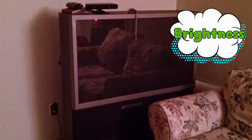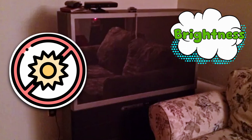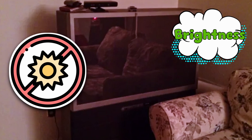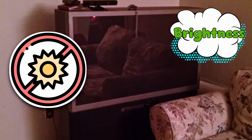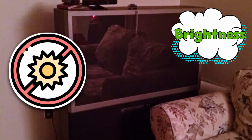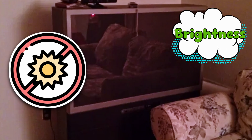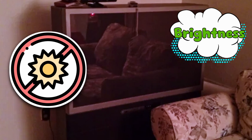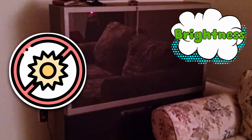Projection TVs were allergic to daylight. Open a single window and suddenly you're watching a documentary called, 'The shadowy shapes I think are my favorite characters.' And because brightness was limited, picture quality always looked like almost HD, but not quite — like it accidentally left its glasses at home.